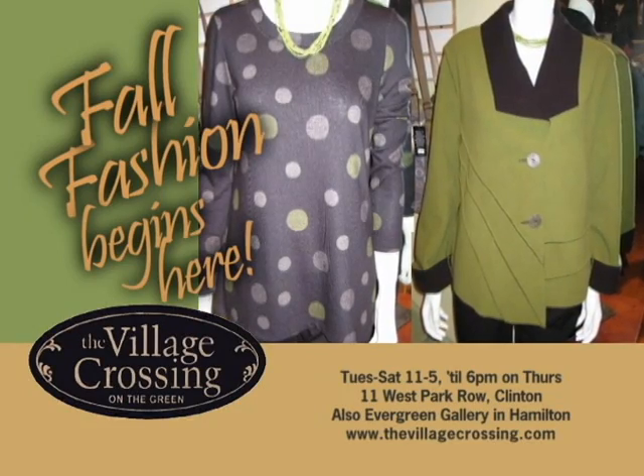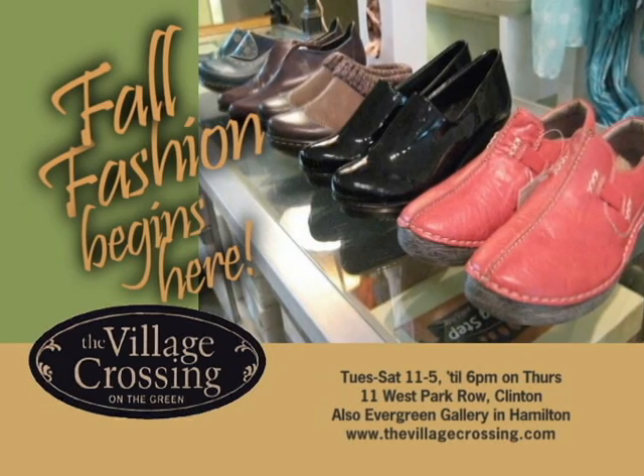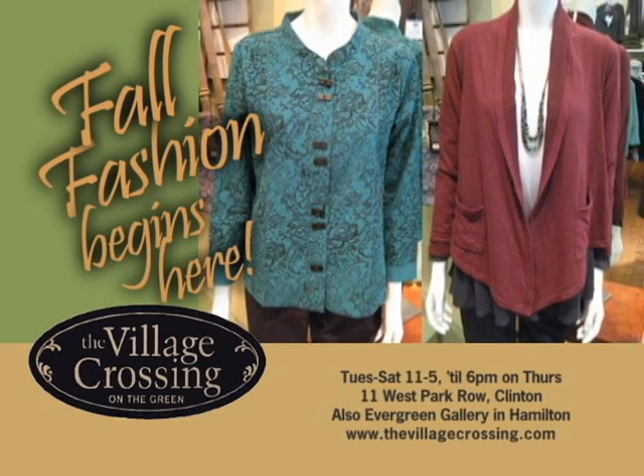Fall fashion begins at the Village Crossing. Shop for the latest in women's attire, jewelry, shoes, and handbags designed to delight. The Village Crossing on the Village Green in Clinton.